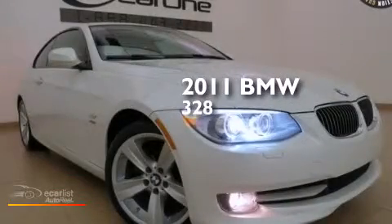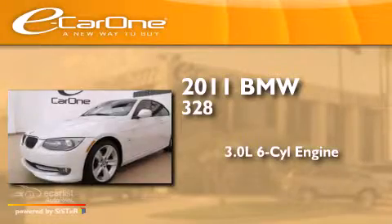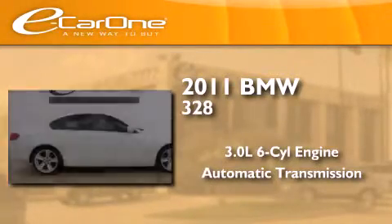This is a 2011 BMW 328. It features a 3.0-liter six-cylinder engine, an automatic transmission, and all-wheel drive.